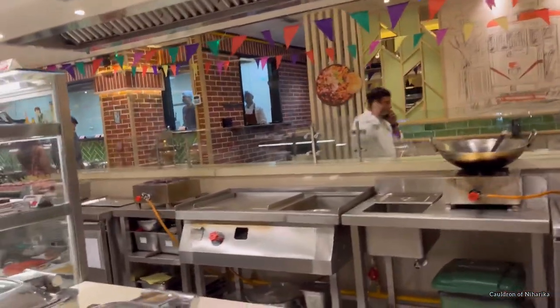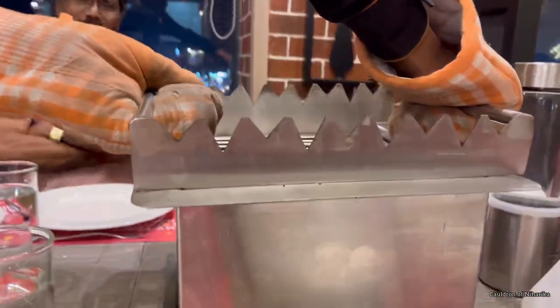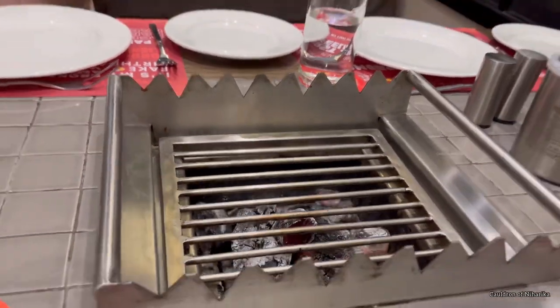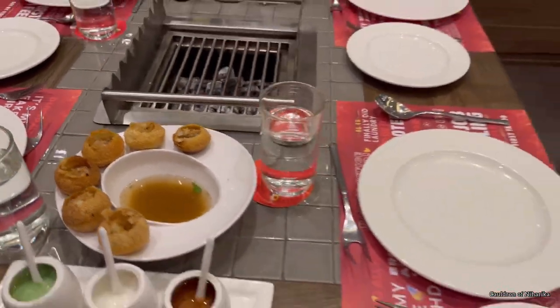I booked the seats from the Barbecue Nation app and as we reached there, they quickly provided us our seats and gave us the grill at the table as well. Then the pani puri came first.